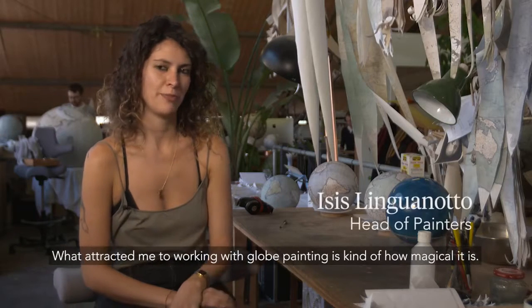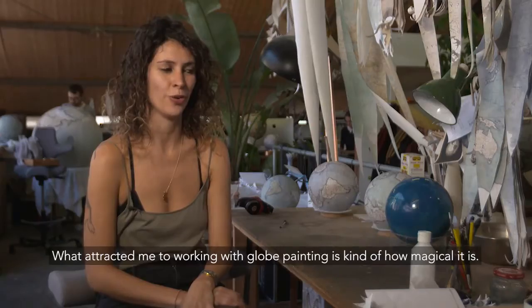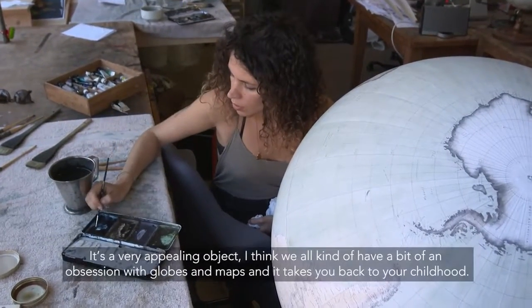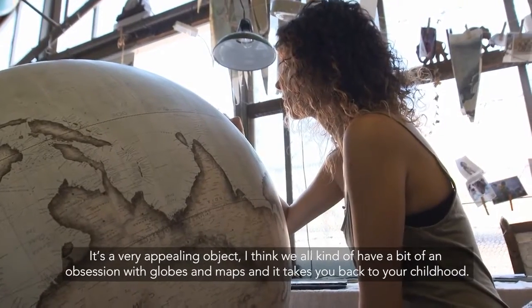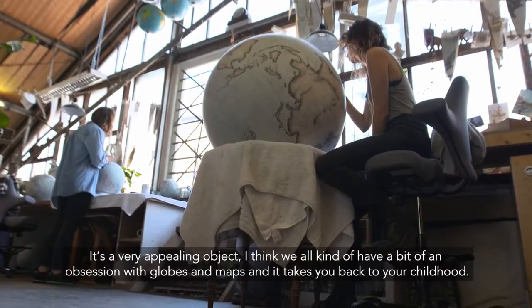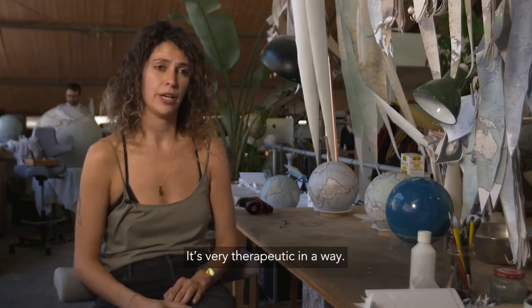What attracted me to working with globe painting is kind of how magical it is. It's a very appealing object. I think we all have a bit of an obsession with globes and maps and it takes you back to your childhood. It's very therapeutic in a way.